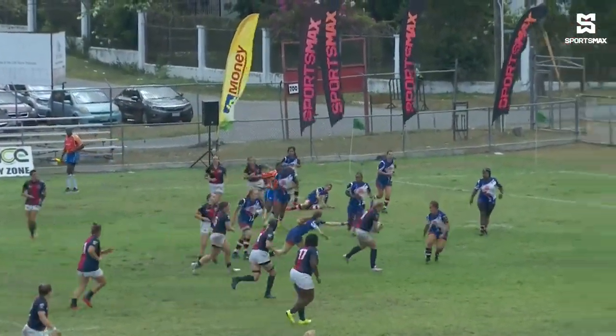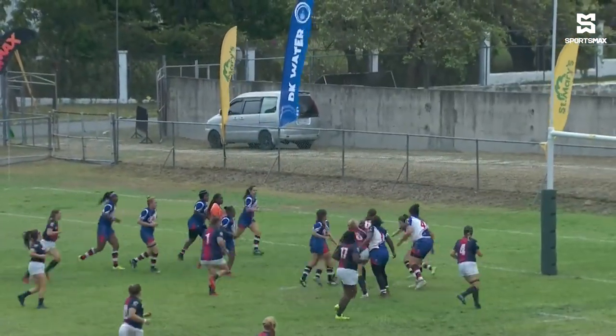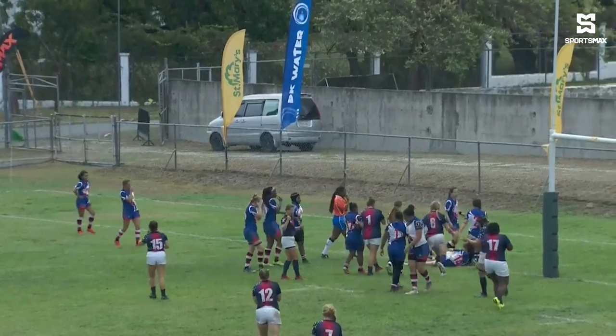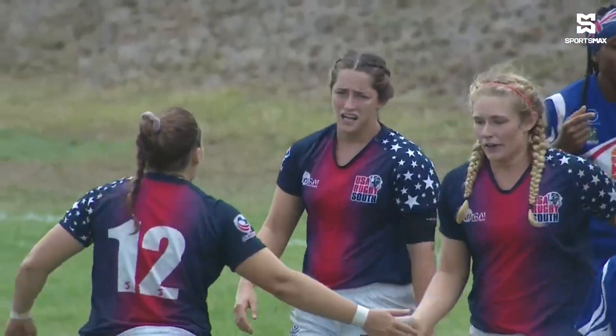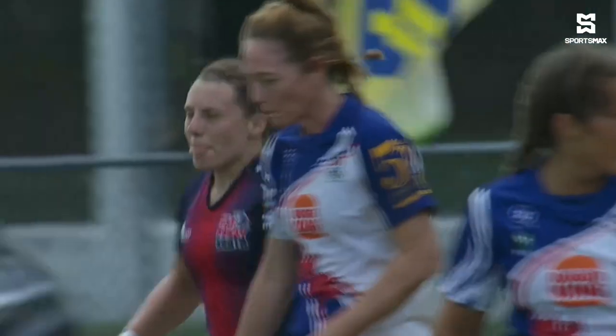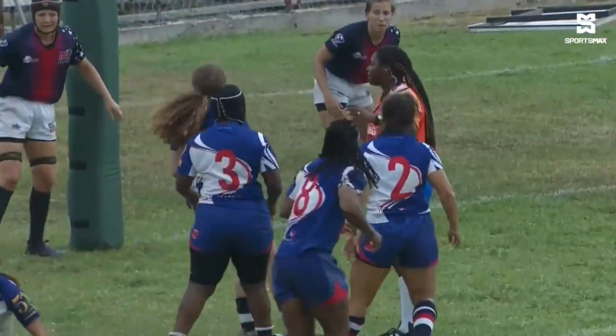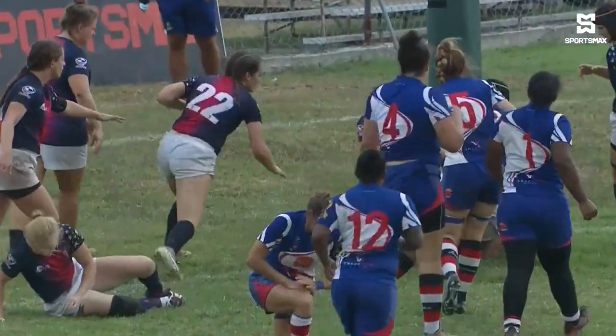Later in the game we can see the big number eight pushing through the line and then nice support running by Rachel Bradley to score USA South's first points of the match. Again an excellent kick by Campbell to push the score to seven points to nil in favor of the USA South team.